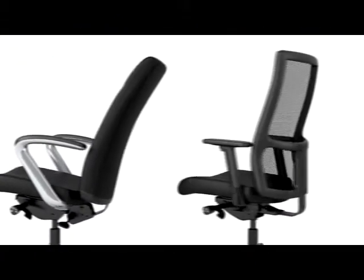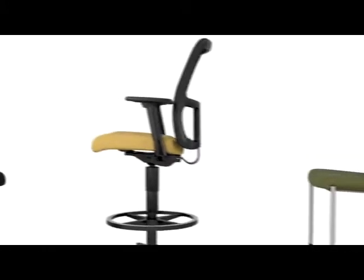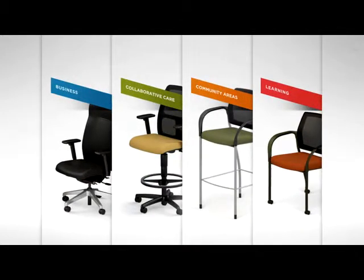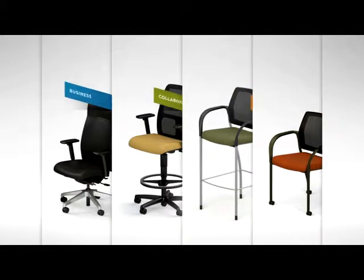Your workplace is unique, the people within it diverse. With Ignition comes a full family of seating that supports virtually every user, virtually everywhere — whether outfitting a boardroom or break room, cafe or classroom. It all starts with Ignition.